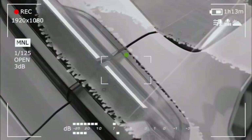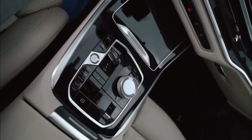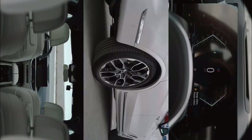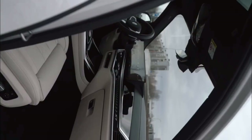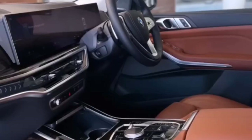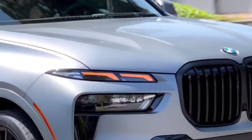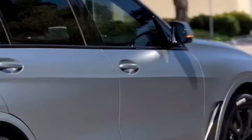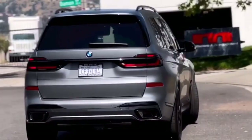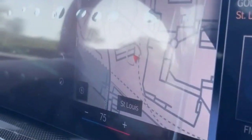The headlights and taillights have been redesigned, adopting slimmer profiles and incorporating the latest in LED technology for improved visibility and a sleek appearance. Both front and rear bumpers have undergone revisions, contributing to the SUV's aerodynamics and providing a refreshed aesthetic. The X7 Facelift offers new wheel designs and a diverse range of exterior paint colors, from classic tones to contemporary metallic finishes, allowing for personalization.